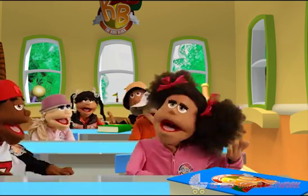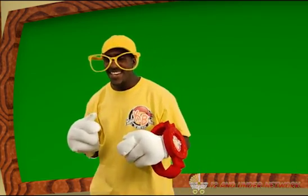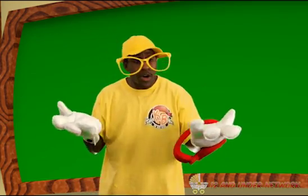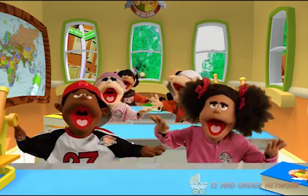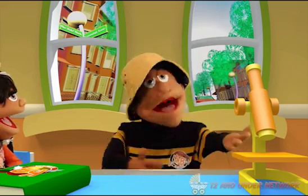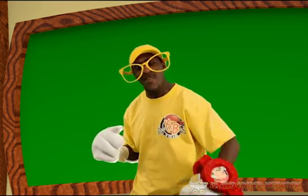But why can't we see gravity, Archie? Great question, Sandra. We can't see gravity because gravity is invisible. We can only feel and see what gravity can do. Wow! Gravity is like magic. Not like magic — like science. That's exactly right, Dinky.